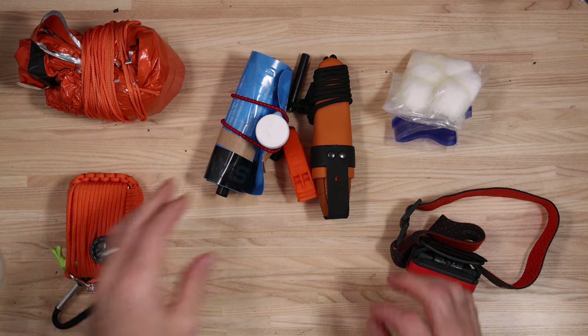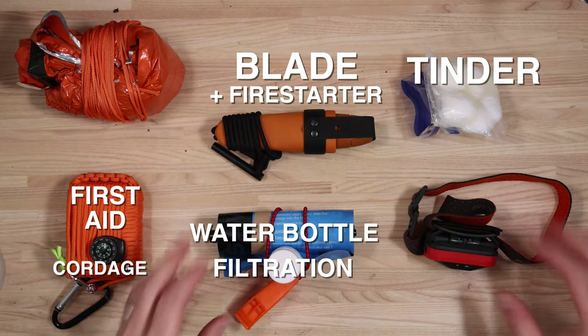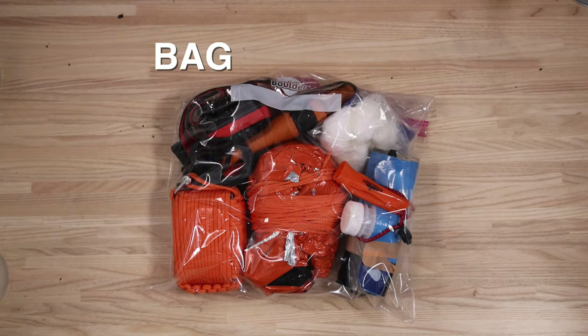Finally, if you trim this down to the basics — a blade, a fire starter, tinder, water bottle and filtration, first aid, cordage, whistle, shelter, and a light — it fits in a very small bag you can bring anywhere.